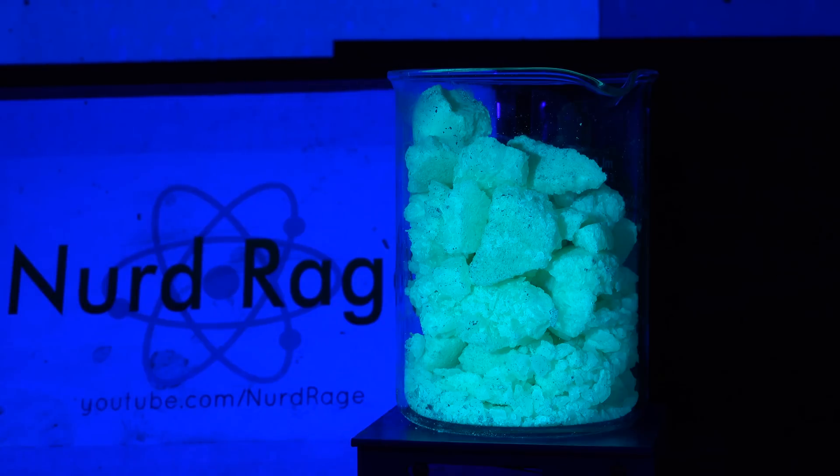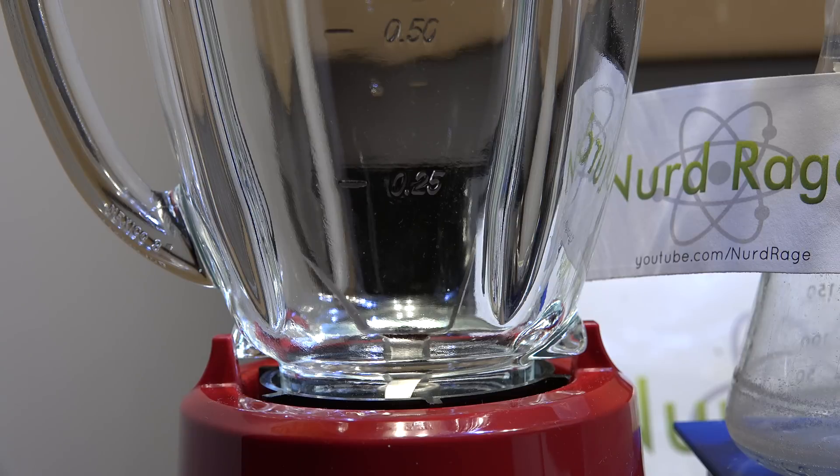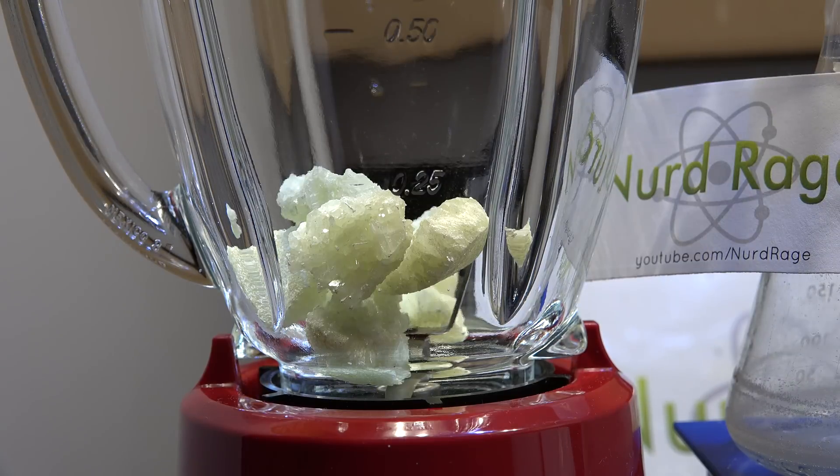Now why would we want this much? Because I'm going to grind them in a blender. Finally I can beat the 'Will It Blend?' guys on something. Anyway, let me get them in there. I'm putting in just the largest crystals since they give the best glow.